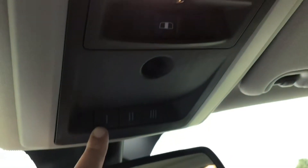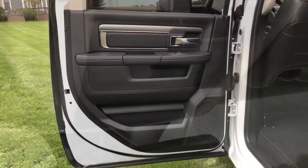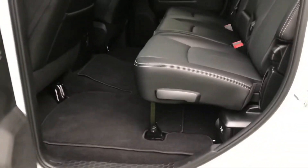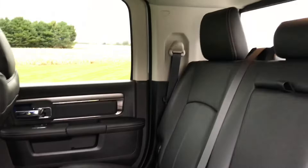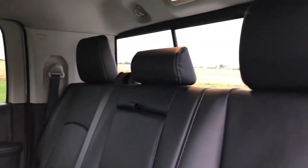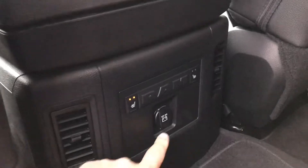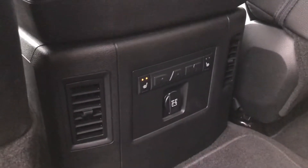This is for your sunroof, this is for your power sliding rear window, and this is HomeLink — that's a factory built-in garage door opener. This truck is super clean inside and out. The rear seats look like they've hardly been sat in. You've got all the factory floor mats, heated rear seats, a 12-volt outlet back here for your passengers, along with HVAC vents.